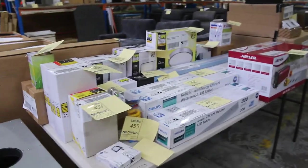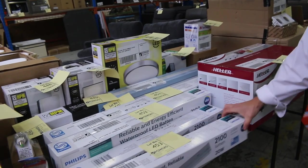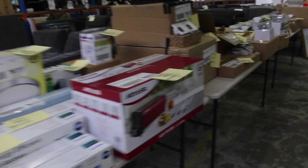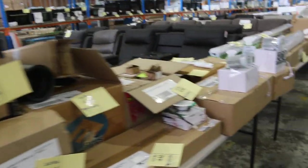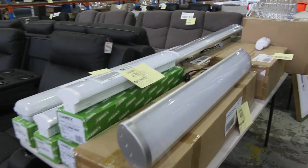This table here — everything is unreserved, so we'll start it all away at $1. Lots of Phillips stuff there: all different lighting batons, down lights, all kinds of wall lights. All kinds of bits and pieces, and I'll start all of that away at $1. No reserve on all that stuff.